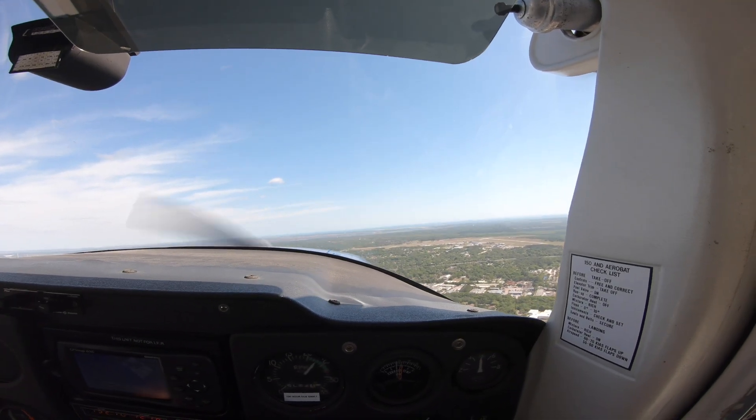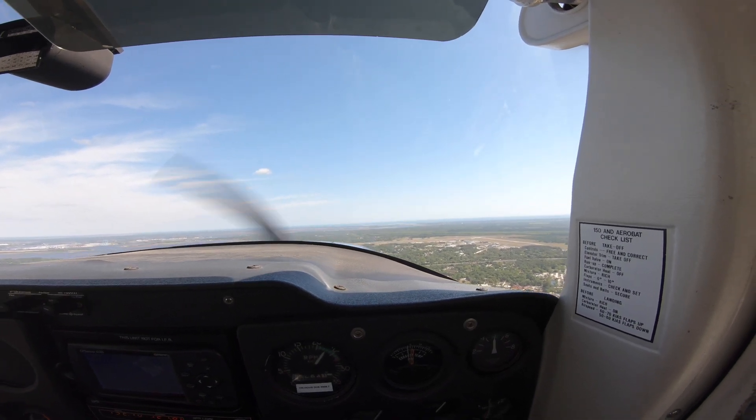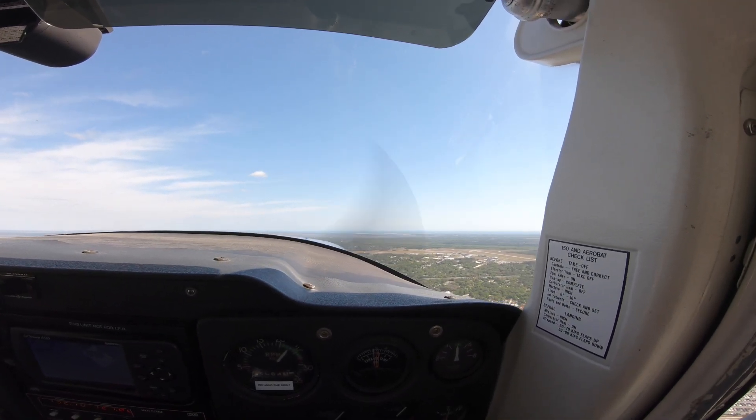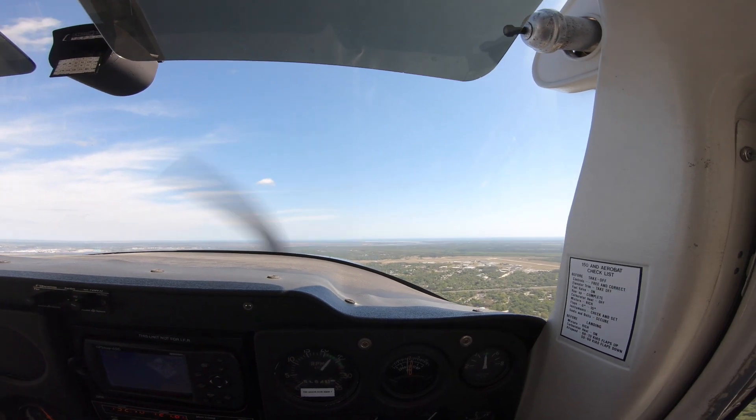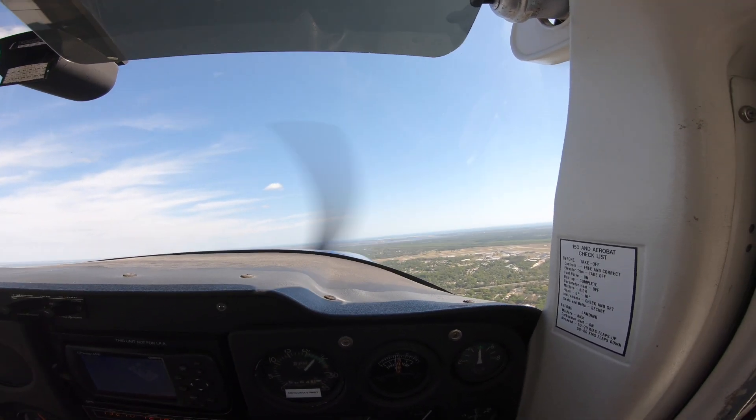So we're going to do the same approach this time just to see what we get. We're going to come in over the tree line at 200 feet and see what's the shortest approach we can make with full flaps. And again, we've got a pretty decent headwind today, so that's definitely in our favor.